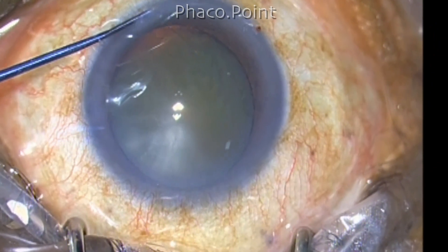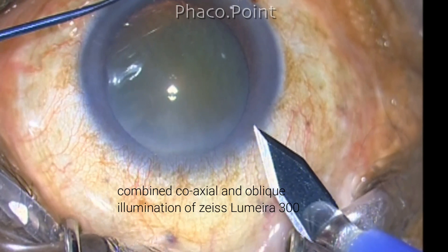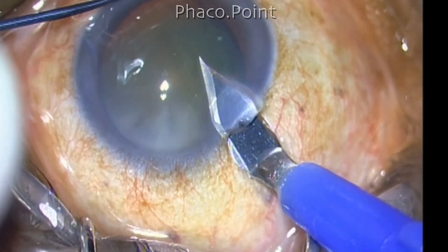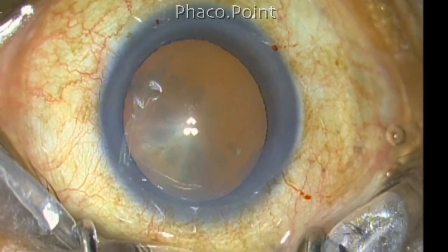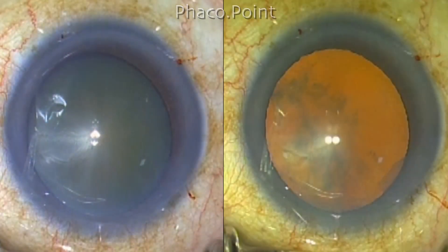This is a patient being operated for cataract — a grade 2 cataract. This is the combined coaxial and oblique illumination that I get from my Lumera 300. Now when I switch on the external device, you can see a marked improvement in the visibility and the red glow.